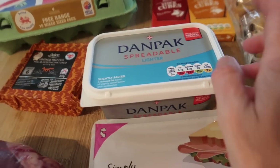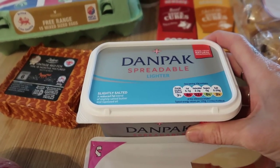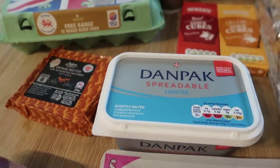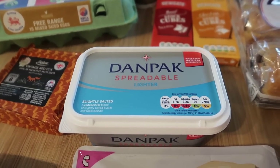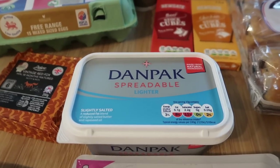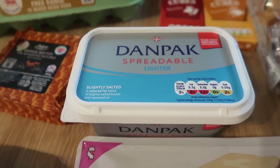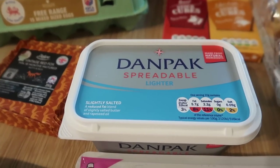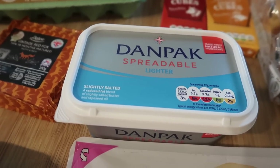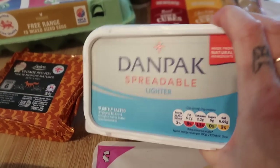Then we've got some Danpak spreadable butter. I've just realised I don't know why I bought this because the last time I bought it I really didn't like it. The reason — it sounds ridiculous — is that it doesn't stay on the knife. Clover or Anchor, any other butter, you put it on the knife and it stays there till you put it onto your bread. This stuff, it's just slippery, like an ice cube — it slides off. But never mind, I bought some of this slippable butter!